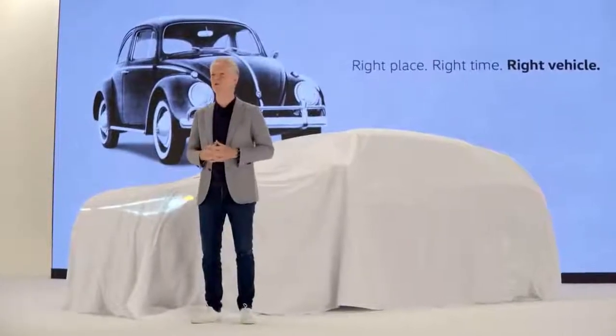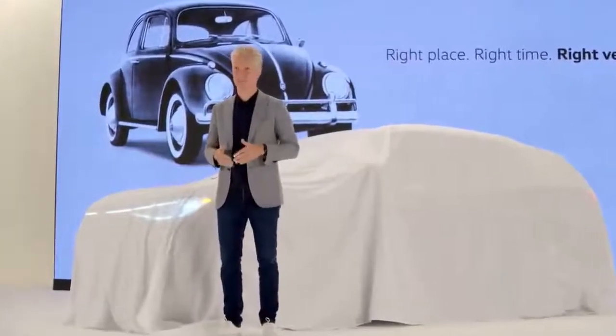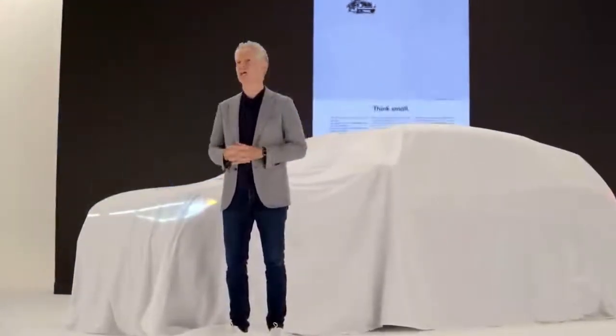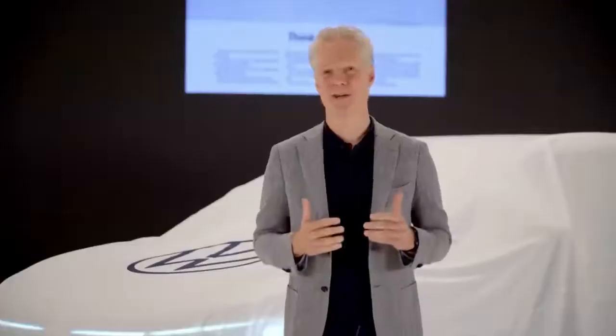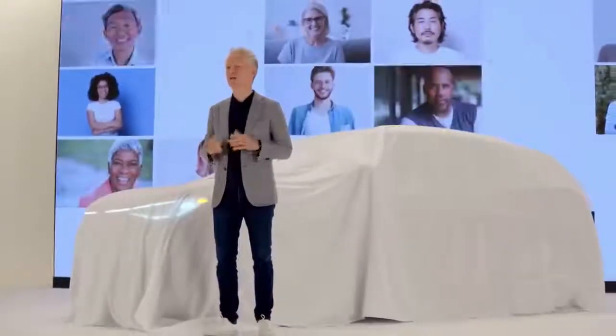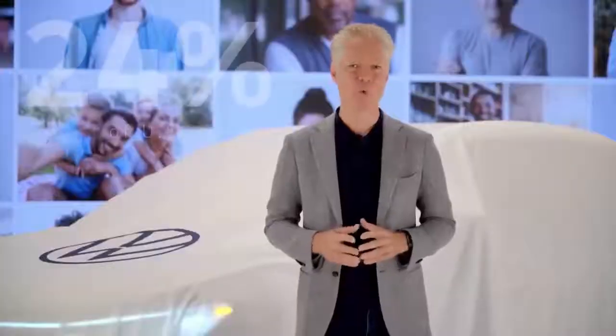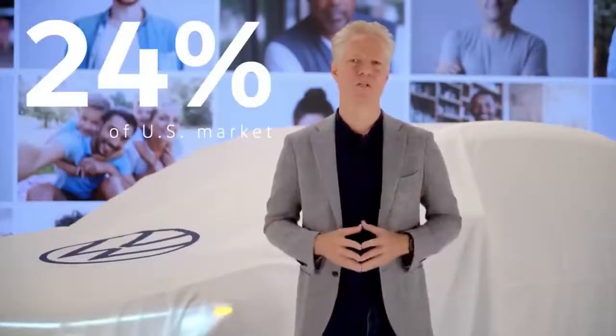We believe the ID.4 is right for the world we find ourselves living in today. Back then, we famously asked the world to think small — and in a way, we're asking you to think small again in 2020, because consumers here in America already are. The largest and fastest-growing segment in the U.S. market is compact SUVs, with more than 4 million sold in 2019 — a commanding 24% of all new vehicle sales.